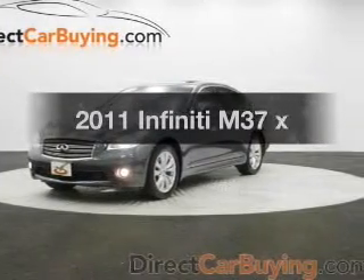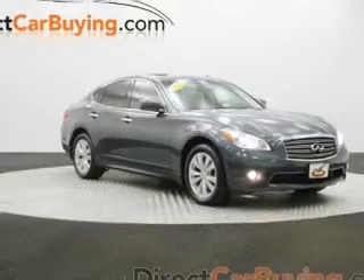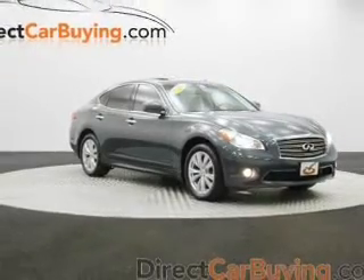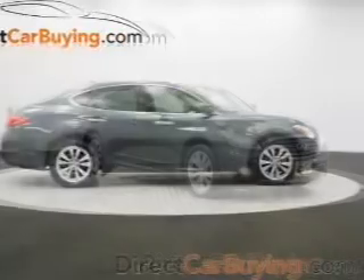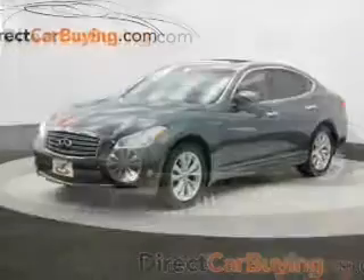Travel the roads in style and comfort in this great vehicle. The powertrain includes all-wheel drive with a reliable six-cylinder engine that responds smoothly to its automatic transmission. The anti-lock braking system will help deliver you safely to your destination.